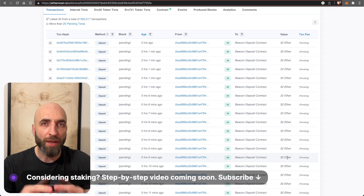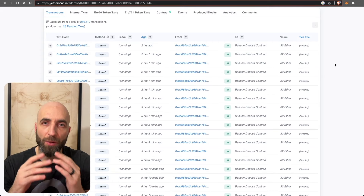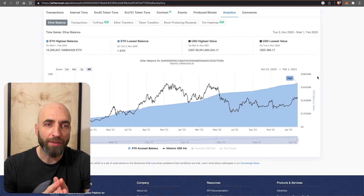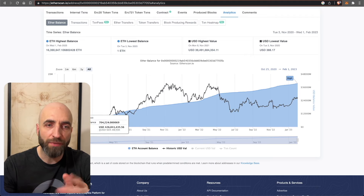If you're considering staking ETH now or after Shanghai, I will have a detailed video with step-by-step instructions on how to do that, so subscribe to the QuickNode channel. Now let's head to the analytics tab to see what's happening in the contract.